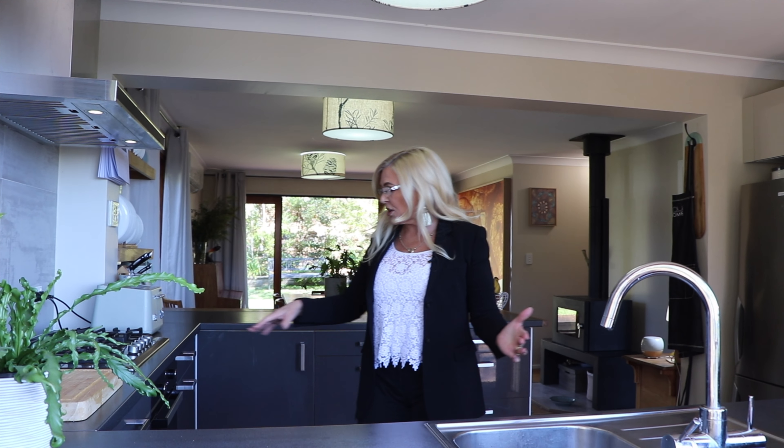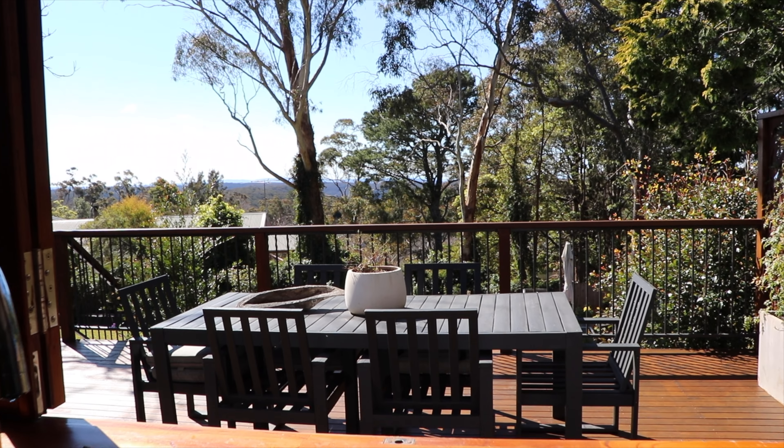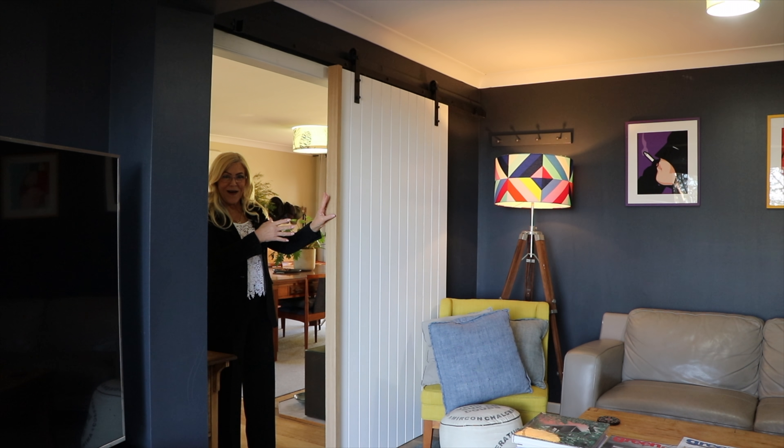You've got a dishwasher, gas hob, under bench oven, plenty of storage space — and have a look at this if you've ever seen anything like it in your life. Check out these fabulous barn doors.